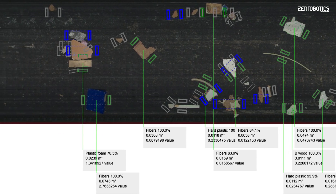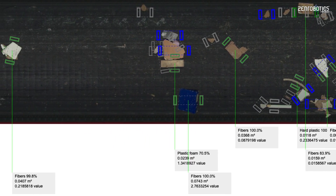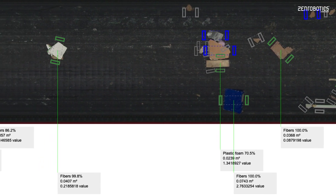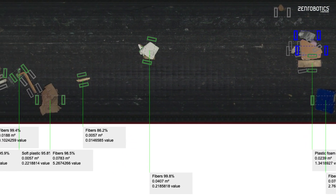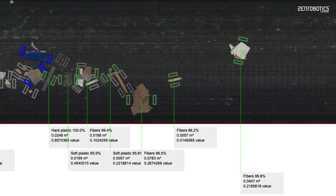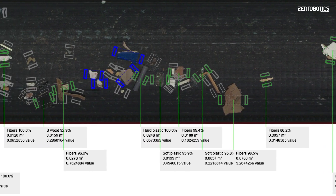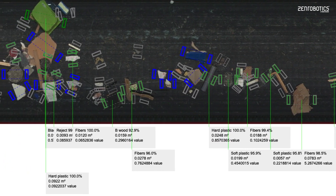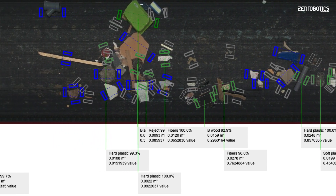ZenBrain informs the robots on the best way to pick each piece of material. This is known as handles. Gray handles were ruled out when the robot was planning what to pick — for example, it is not a material configured to be picked, or they are under the set probability and size limits. Blue handles would have fulfilled the criteria to be picked, but were not selected. This would be due to something more valuable being selected instead.